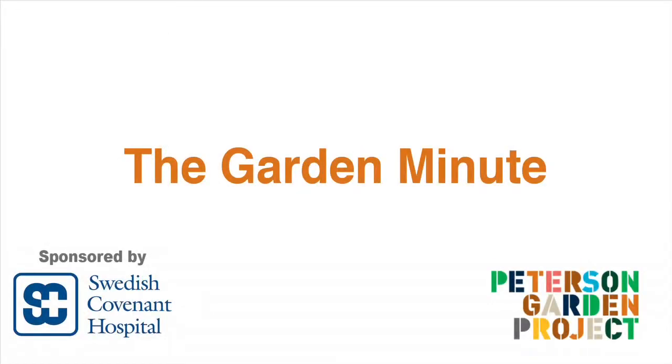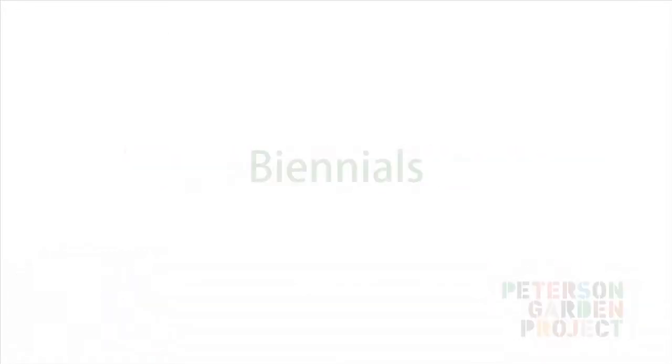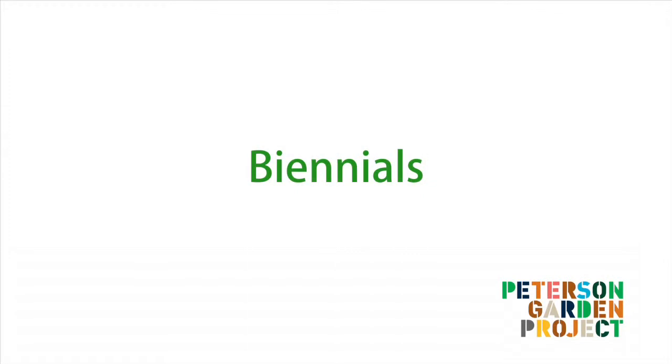This is the Garden Minute, brought to you by Swedish Covenant Hospital. Hi, I'm LaManda Joy, founder of Peterson Garden Project. Today we're going to talk about biennials.